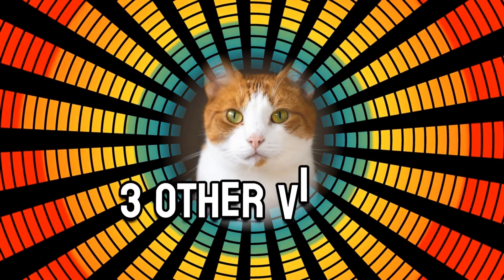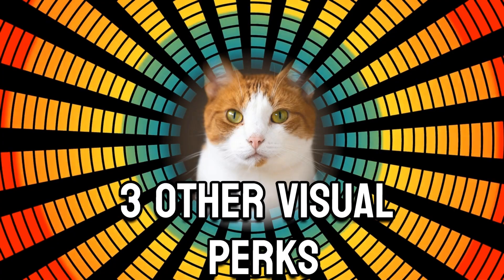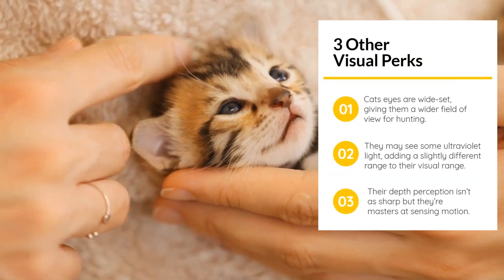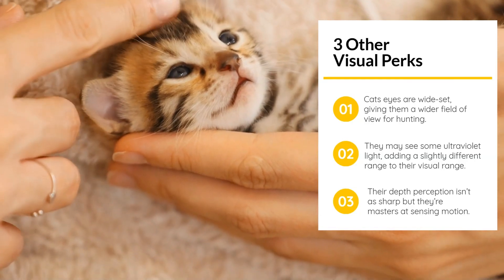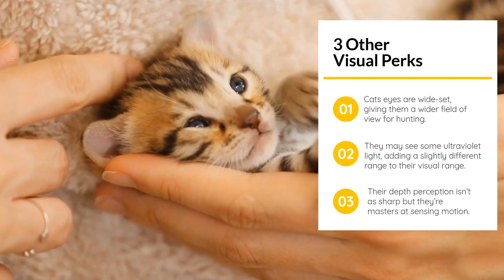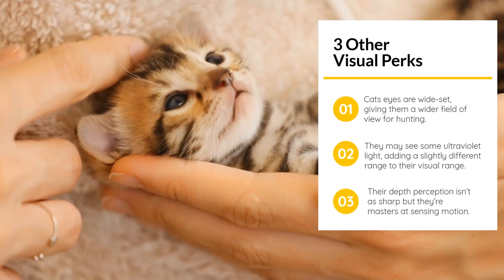Cats' eyes are wide-set, giving them a wider field of view for hunting. They may see some ultraviolet light, adding a slightly different range to their visual range. Their depth perception isn't as sharp, but they're masters at sensing motion.